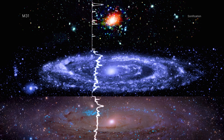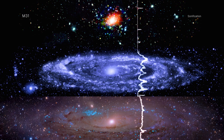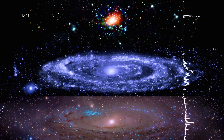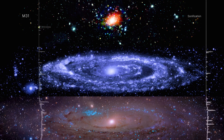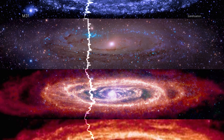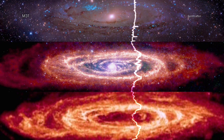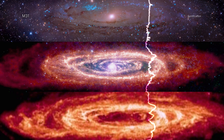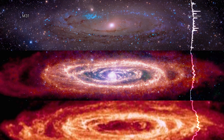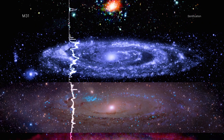These multi-wavelength data sets are also being released as a sonification, which includes the same wavelengths of data in the new composite. In the sonification, the layer from each telescope has been separated out and rotated so that they stack on top of each other horizontally, beginning with X-rays at the top, and then moving through ultraviolet, optical, infrared, and radio at the bottom. As the scan moves from left to right, each type of light is mapped to a different range of notes, ranging from lower-energy radio waves up through the high-energy of X-rays. Meanwhile, the brightness of each source controls volume, and the vertical location dictates the pitch.